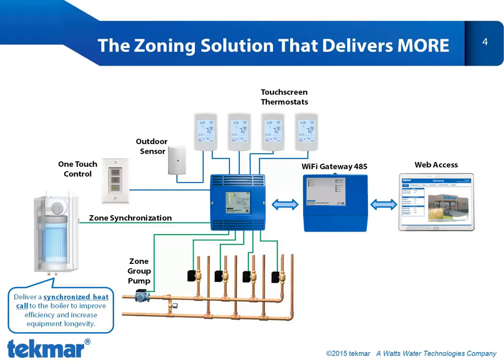Because our touchscreen thermostats communicate with one another, they do something that other thermostats just can't do. They deliver a synchronized heat call to the boiler, which we call zone synchronization. This results in fewer equipment cycles, which increases the longevity of your boiler and improves efficiency.